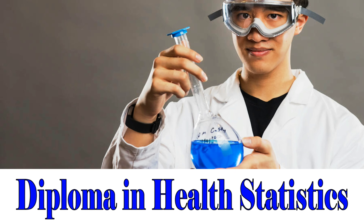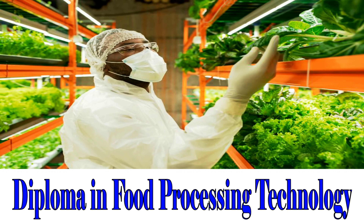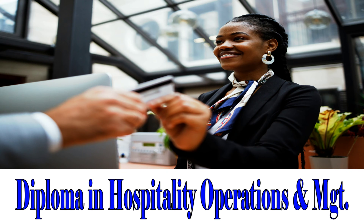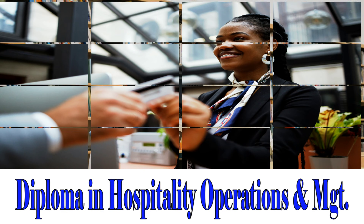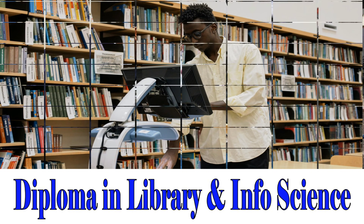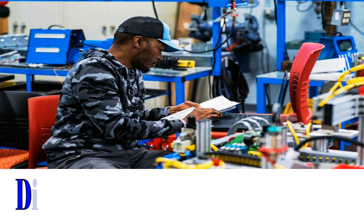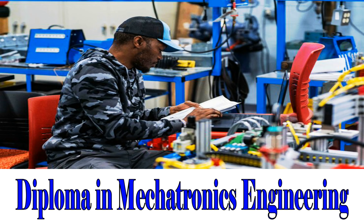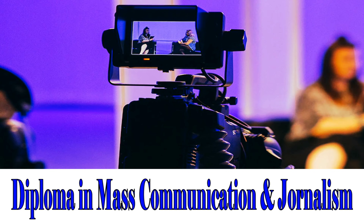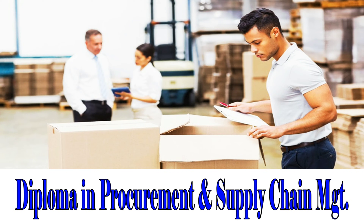Diploma in Health Statistics. Diploma in Food Processing Technology. Diploma in Hospitality Operations and Management. Diploma in Library and Information Science. Diploma in Mechanical Engineering. Diploma in Mechatronics Engineering. Diploma in Mass Communication and Journalism. Diploma in Procurement and Supply Chain Management.